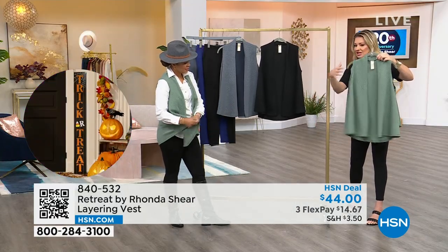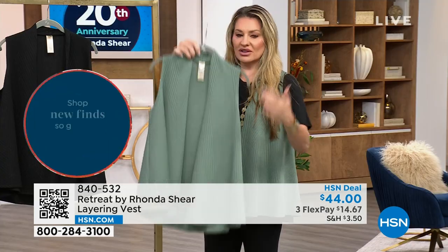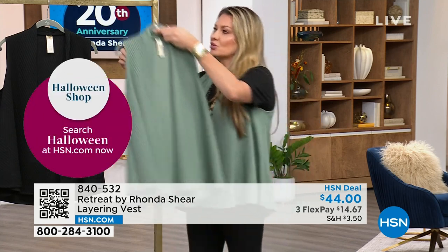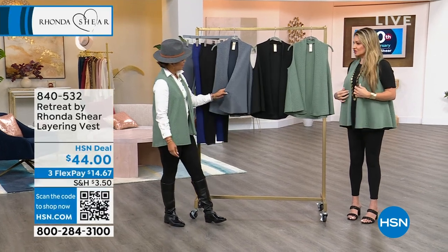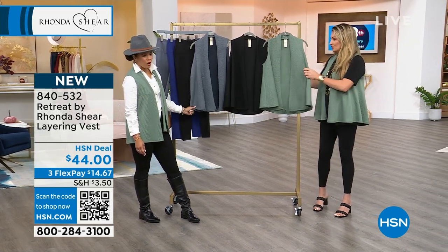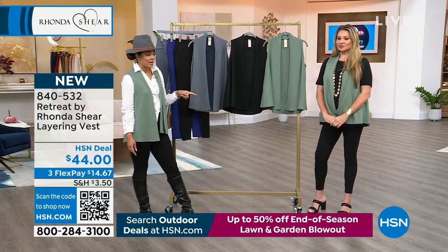Hold it out and you see this nice A-line shape, almost like a capelet — it has a wide swing that gives you so much. This is a solution-based piece: it's covering, it's flattering. Everything Rhonda makes with apparel — how can it camouflage and make you feel more elongated, but at the same time it's fun fashion. The sage green is the most popular — a lot of you are picking that up. Grab it while you can; I wouldn't bet on more quantities coming in.